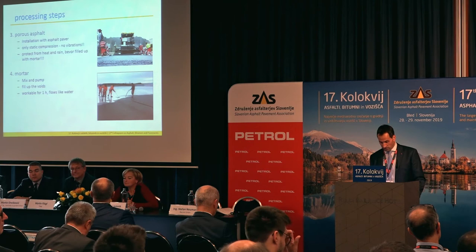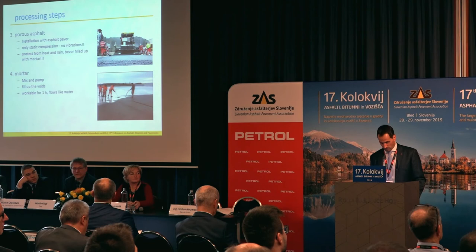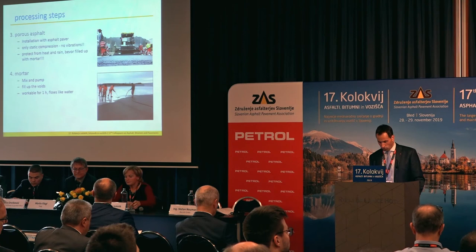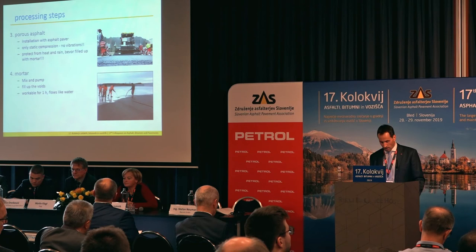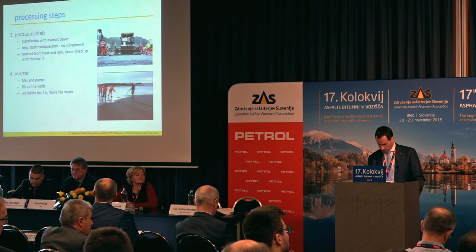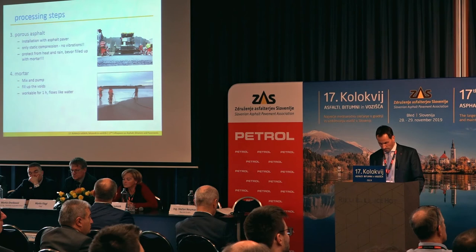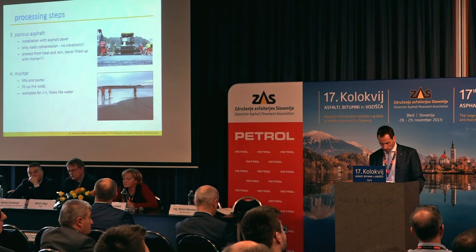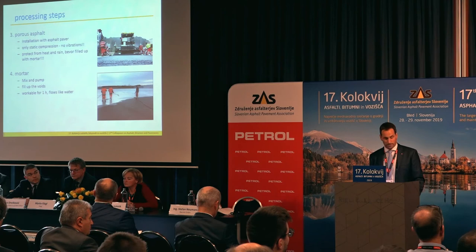At higher asphalt temperatures, the mortar stiffens too fast — less filling of cavities and reduced strength of the semi-rigid pavement occur, which leads to cracks. Therefore, the porous asphalt should be protected from sun and rain at higher temperatures with a white foam. After cooling, the high-performance mortar is filled with a hose from a silo coming from a mixer and a pump which are fixed on the silo. You can distribute the mortar with a rubber lip puller, and a nice surface appearance results from peeling off with a new puller and even pressure.